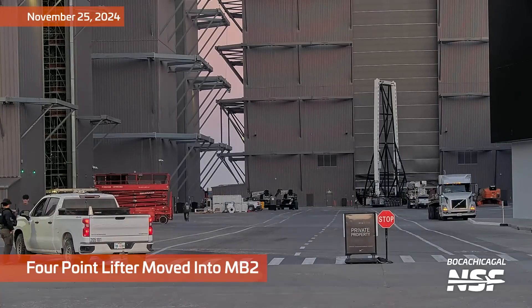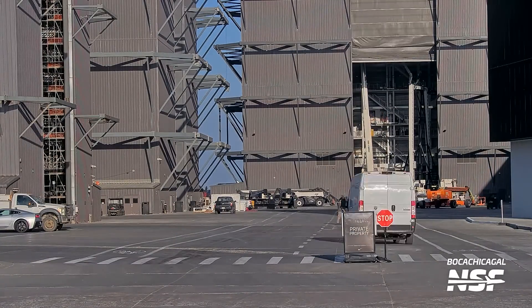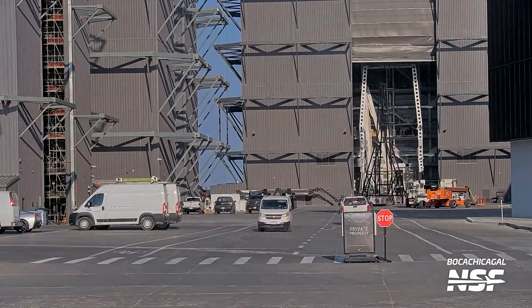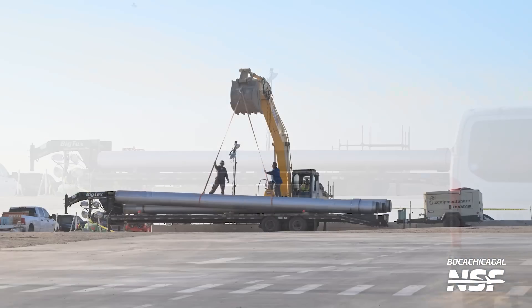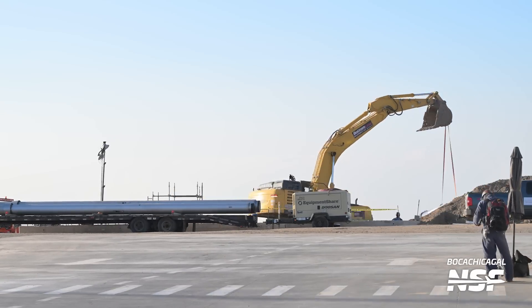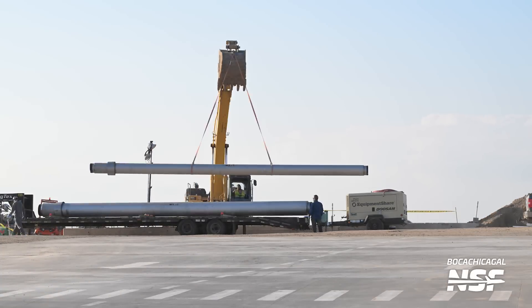There goes the four-point lifter — the FPL, if you've ever seen that abbreviated — moving into Mega Bay 2. Interesting, when you abbreviate things: SpaceX has an entire policy about not abbreviating things. They don't like acronyms. SpaceX very seldomly officially uses initialisms or abbreviations or acronyms — it's sort of their thing, like they're raging against NASA, because NASA is all acronyms and initialisms. SpaceX just doesn't do that. Typically, if you see an initialism, it's made up by the community; it's not an official SpaceX thing. Moving some pipes over... looks like they're putting them in the trench.